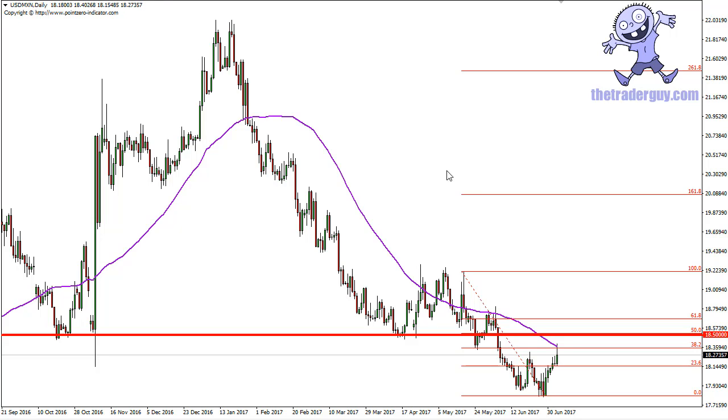Mexico has high interest rates — they've been raising rates to defend the peso — and oil is another factor, since a large portion of the oil rigs in the Gulf of Mexico are Mexican-owned. With that being the case, I think we have a nice shorting opportunity, especially if the US dollar falls in general.